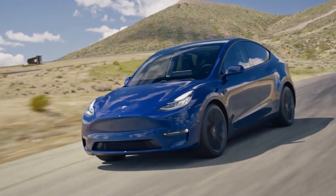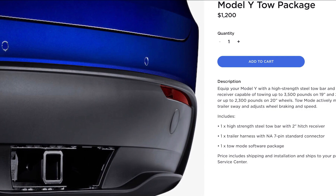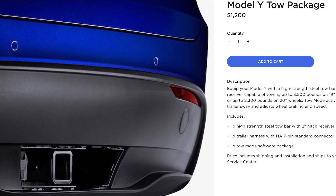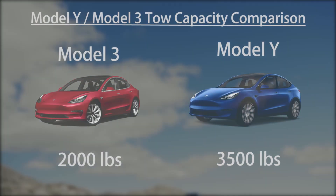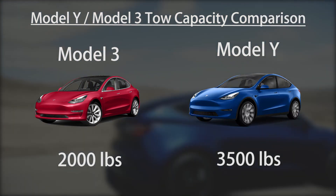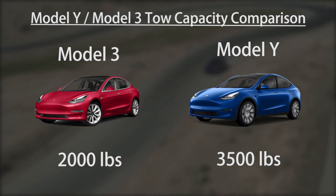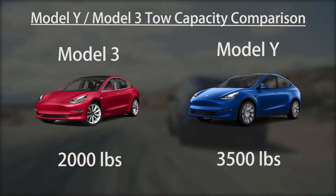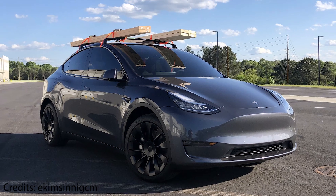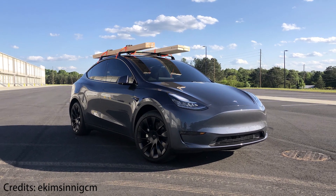But one month after the Model Y delivery started, Tesla included an option for a tow hitch, which is available in North America and Europe. The one present in the Model 3 is rated for 2000 pounds, while the tow hitch for the Model Y is rated for 3500 pounds. With the tow hitch and the roof rack, the utility of the Model Y becomes very compelling.